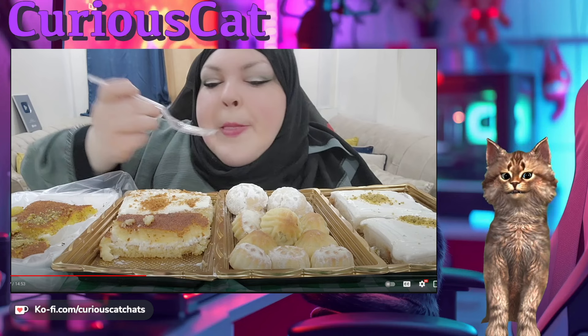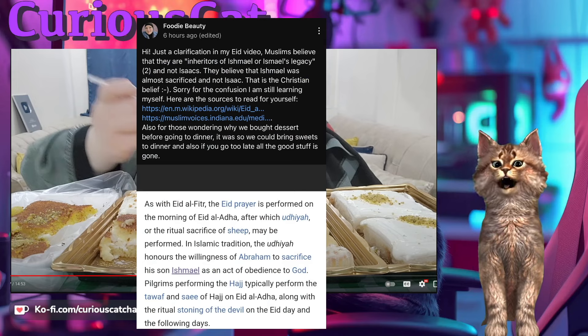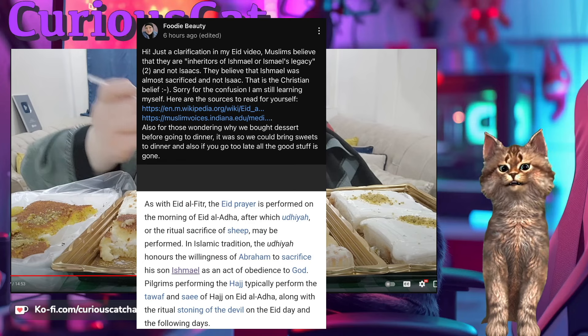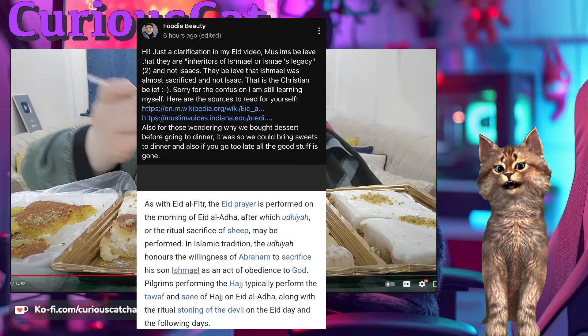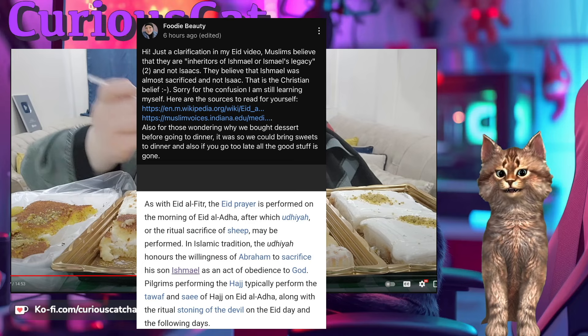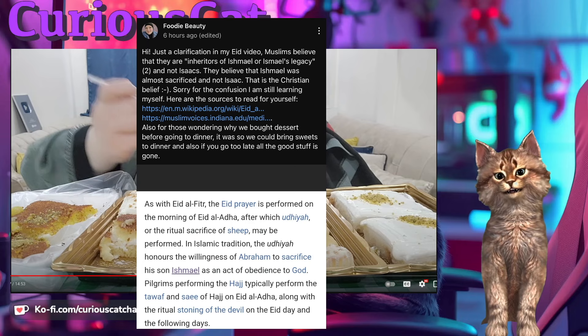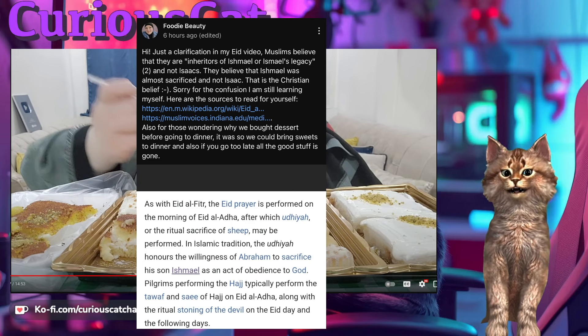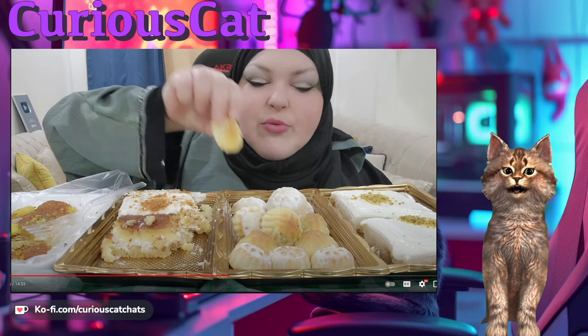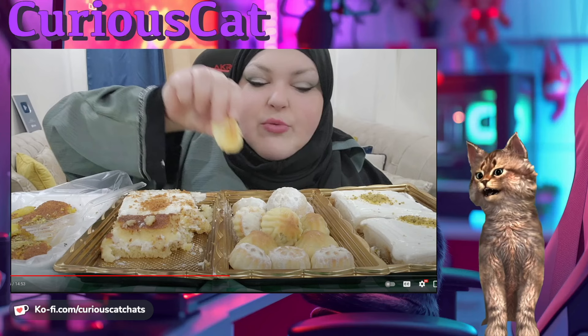After the video she posted a community clarification: 'Muslims believe they are inheritors of Ishmael's legacy and not Isaac's. They believe Ishmael was almost sacrificed, not Isaac — that is the Christian belief. Sorry for the confusion, I'm still learning myself.' She puts a couple of links, one to Wikipedia. She's been there over 18 months and still can't describe Islamic holidays or traditions properly — making no effort whatsoever. No wonder people say she's cosplaying.